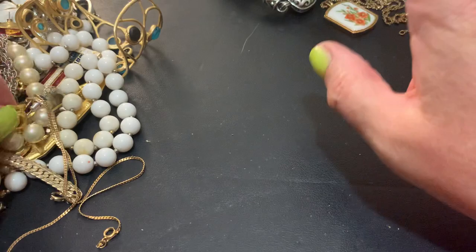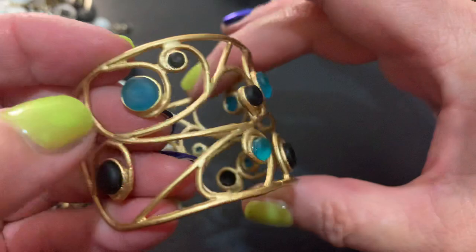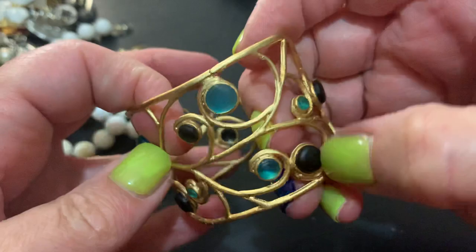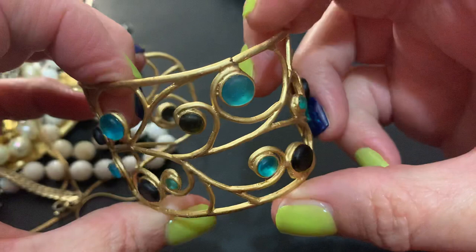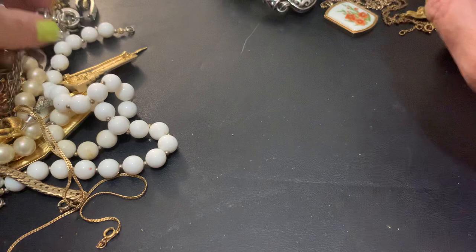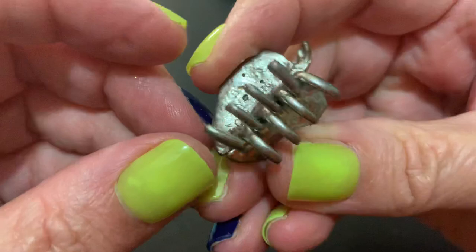Here's a cuff with some — it looks like plastic, I don't even think it's glass — some frosted plastic. Not bad looking except it's broken. A strawberry hair clip — cute.